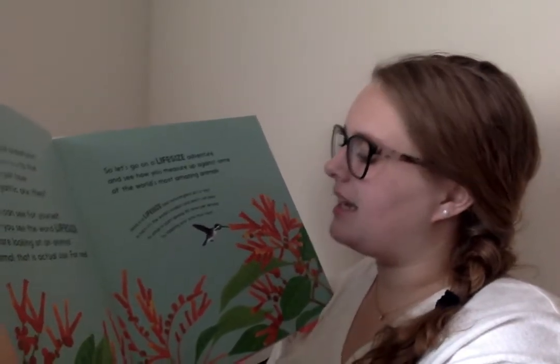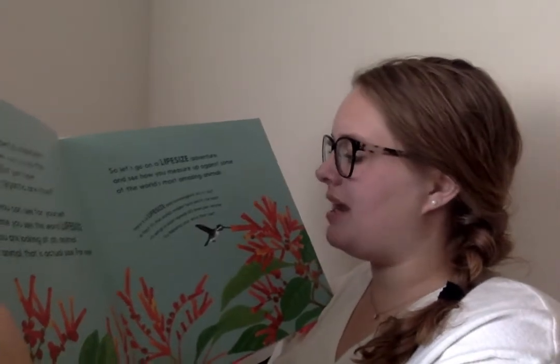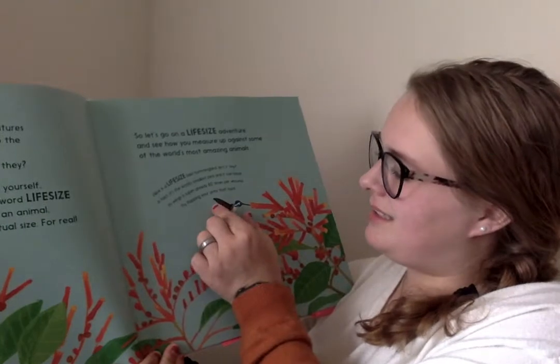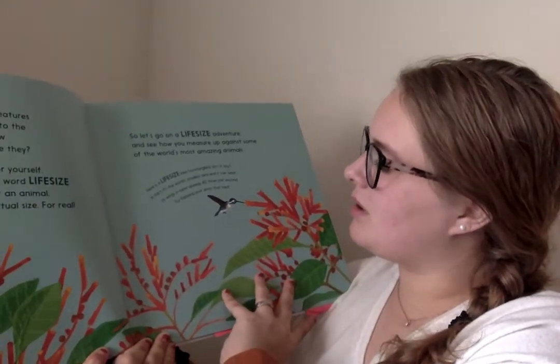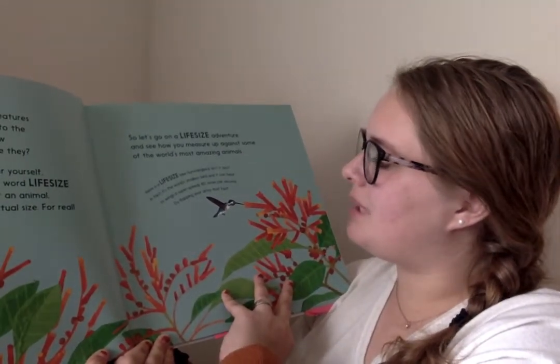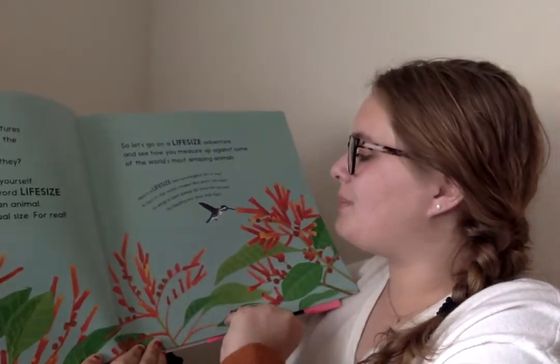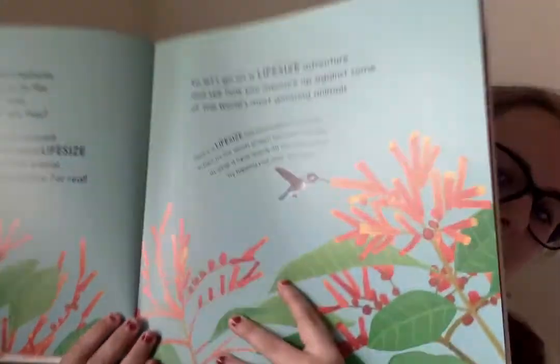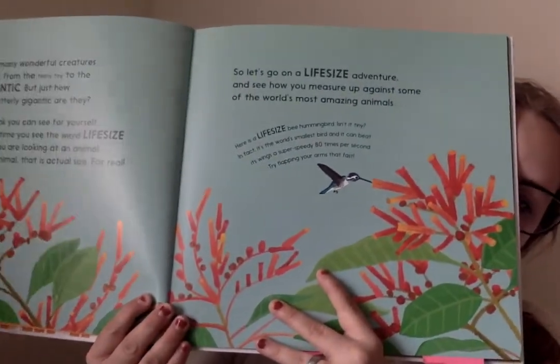Here is a life-size bee hummingbird. Isn't it tiny? Look how tiny it is! In fact, it's the world's smallest bird and it can beat its wings super speedy 80 times per second. Try flapping your arms that fast and see if you can do it!